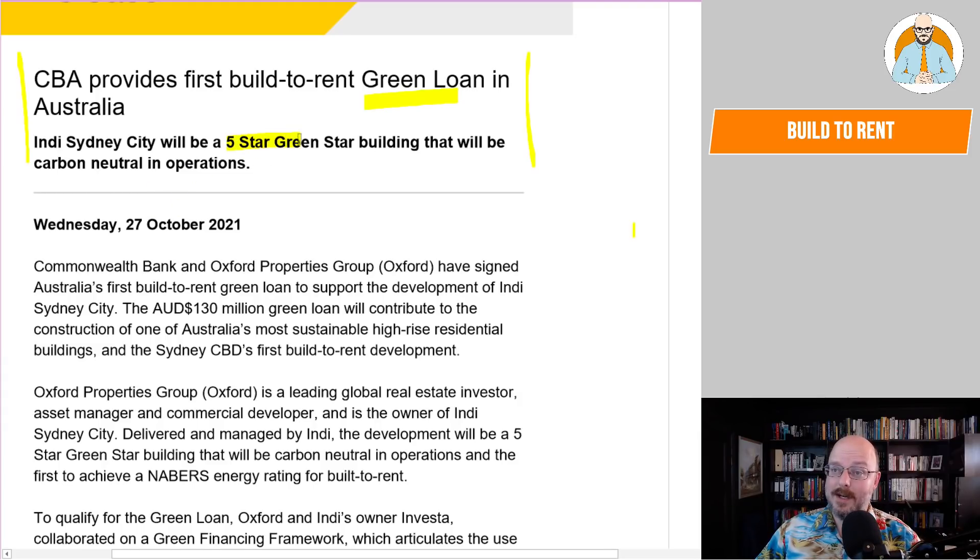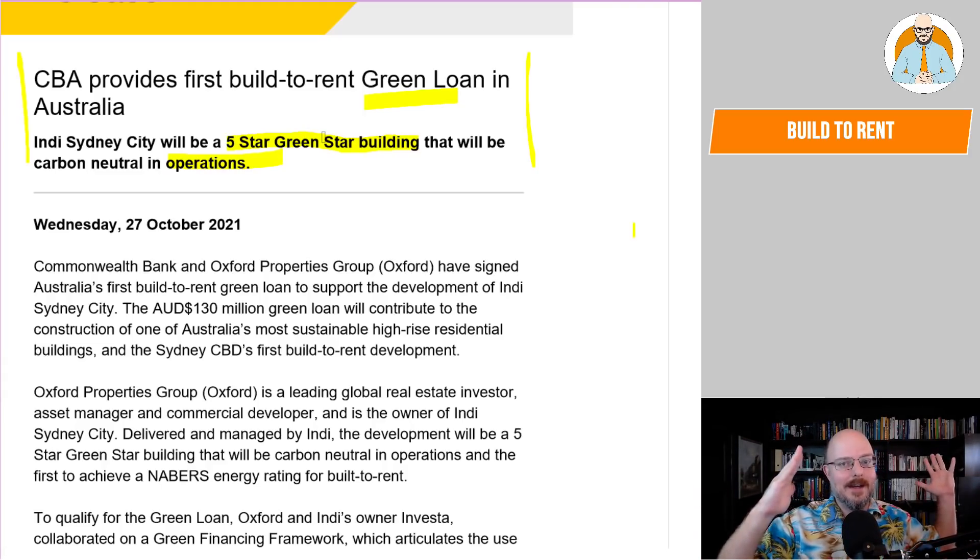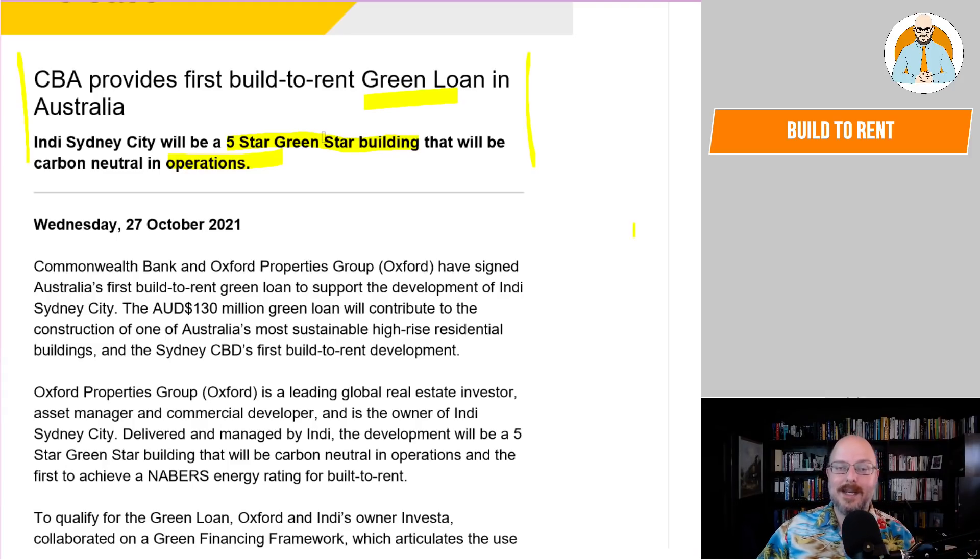The Indy Sydney City will be a five-star Green Star building that will be carbon neutral in operations. Now, whenever they tell you the five-star stuff, there are actually two ratings for the Green Star: there's the design rating — the one they put on paper — and then there's the one they actually get in operation and reality. They can be different. It can be five-star design, but it may never actually achieve the five-star operational rating, or they'll only pay for the first rating and ignore the other one because they've got the marketing spiel.